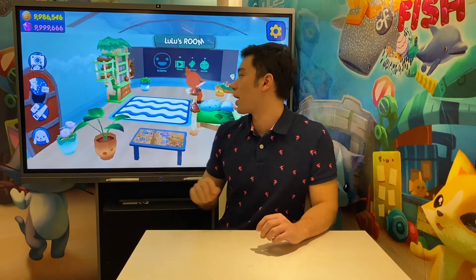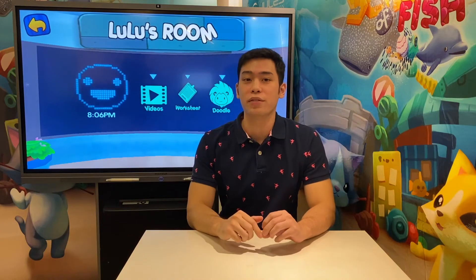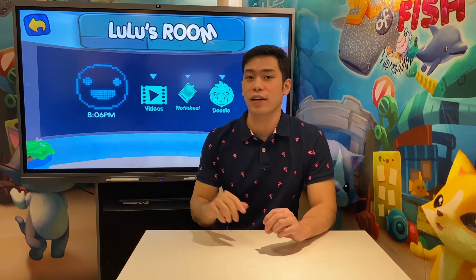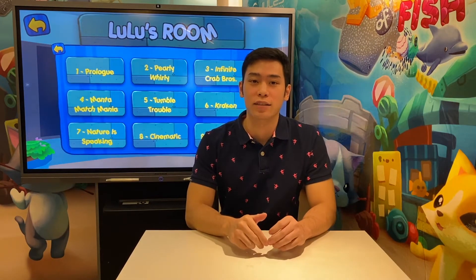Our next feature is on this back wall panel. The videos icon will give you access to educational and underwater themed videos that the Jules Computational Thinking classrooms utilize in schools.